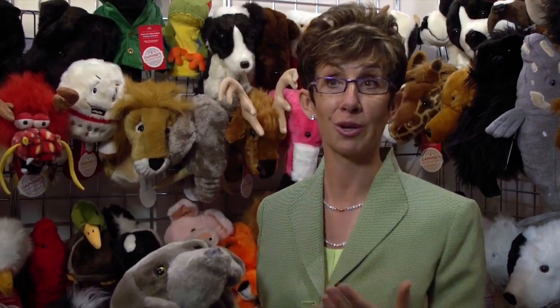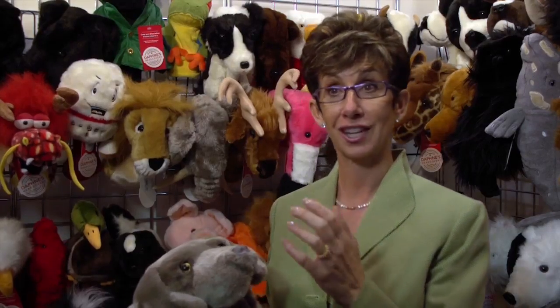One of our core values at Daphne's Head Covers is we must do good while we're doing well, and we try to apply that with everything that we do. We do a lot of charity work with specific head covers, like the Bogey Ball head cover we do with Dottie Pepper — a portion of the proceeds goes to junior golf.